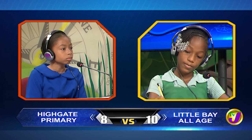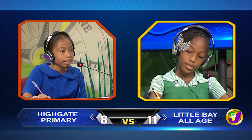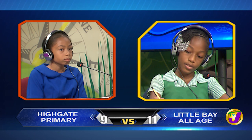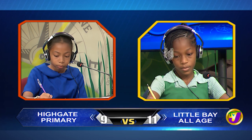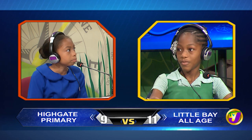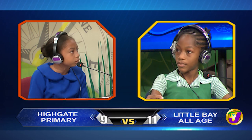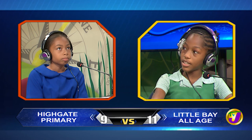Deja Lee, form an adjective from the word health. Healthy. Correct. Identify the words in the sentence that must be in capital letters: On the first day of May, we went to the beach. On and beach. Incorrect. Would you like to try, Kendra? Yes, please. On and May. That is correct. That's the end of the English language face-off.